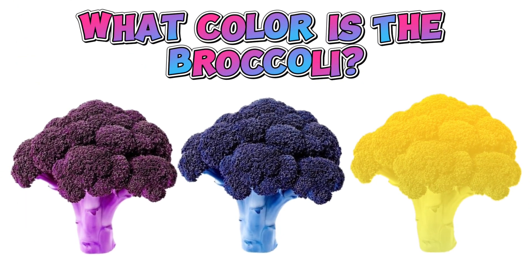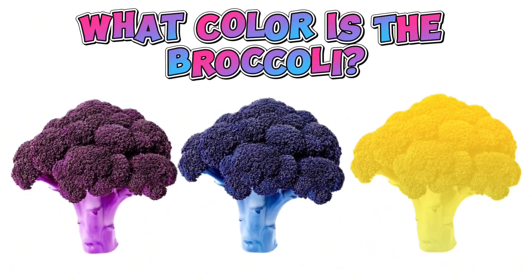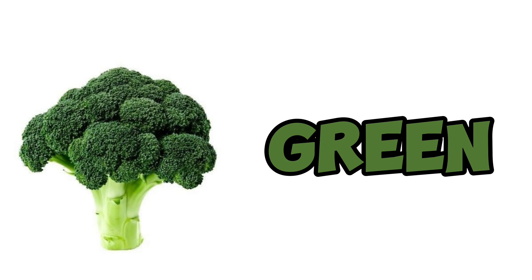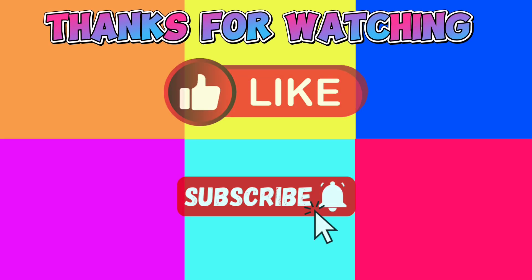What color is a broccoli? Broccoli is green.